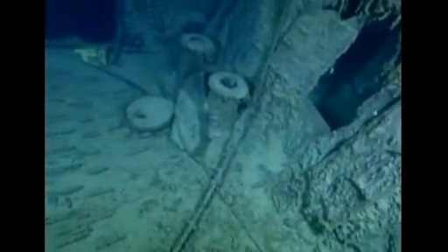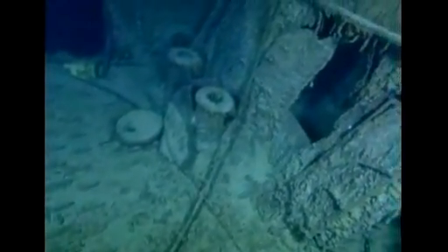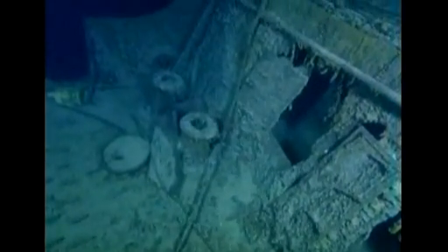The wreck was discovered in 1985, after decades of searching. For those eager to follow along on this new Titanic exploration, there will be real-time video and Facebook updates throughout the 20-day mission.